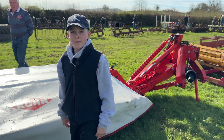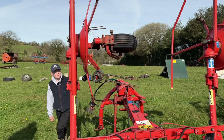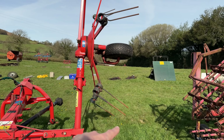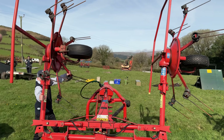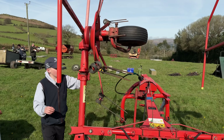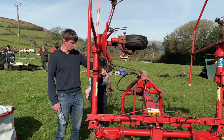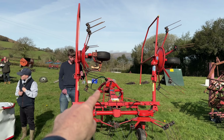Alex, this is a proper Dartmoor turner, this is. Because on a lot of tedders, you lift up the sides and the tines stick out that side. But because of Dartmoor narrow-access places and small farms, you can turn them around — pull the pin out, and you can go through gateways and narrow places with the tines turned in out of the way.